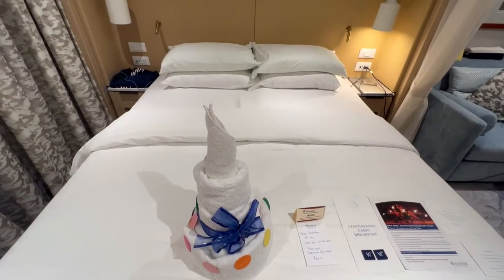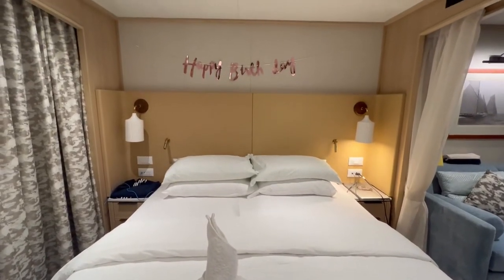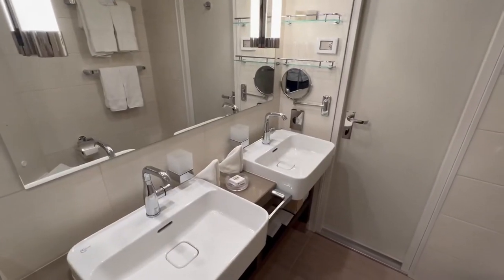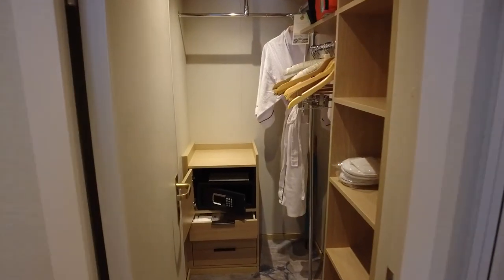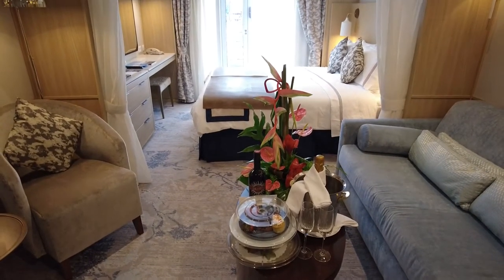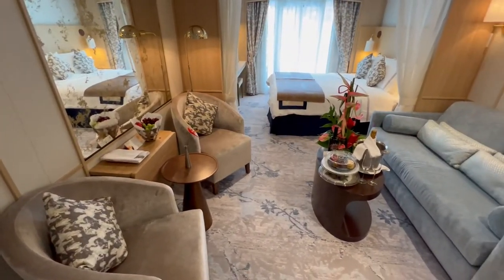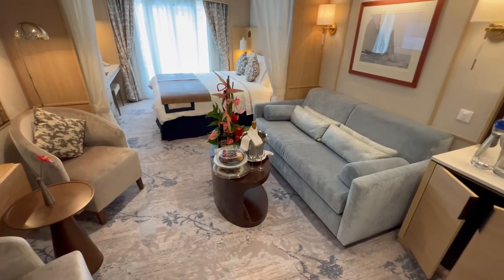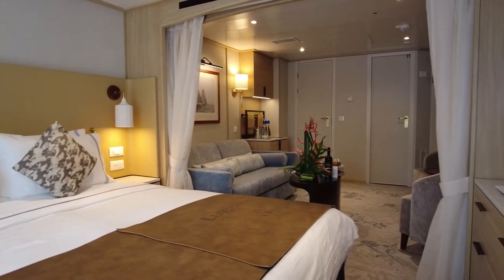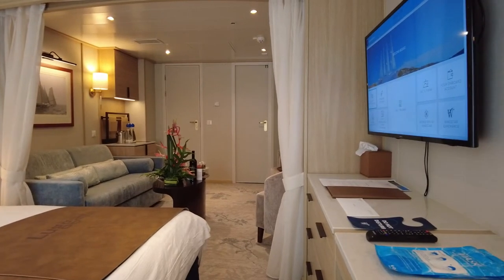Our suite on Deck 6 was the ideal accommodation for our 7-day Tahiti cruise on the line's newly transformed Star Breeze. The bed was comfortable, and the suite itself was spacious. We particularly liked the upgraded bathroom, the walk-in closet, and the large seating area. There was also plenty of storage, and we appreciated the number of power outlets throughout the cabin. The suite certainly had more of a modern and upscale feel with a neutral color palette, subtle blue accents, and beachy wood tones. Overall, we would highly recommend this Windstar Cruises Star Breeze balcony suite, regardless of your cruise itinerary.